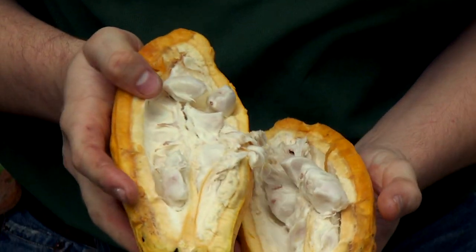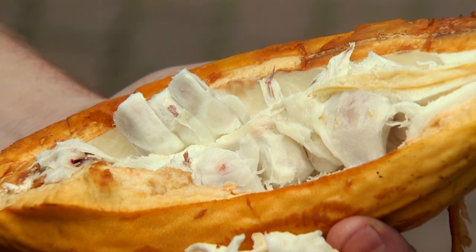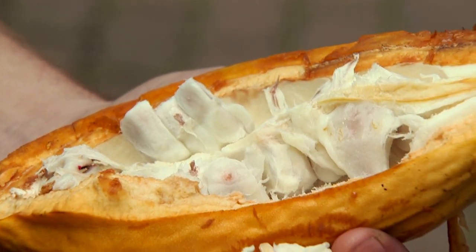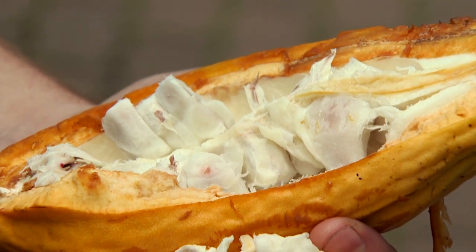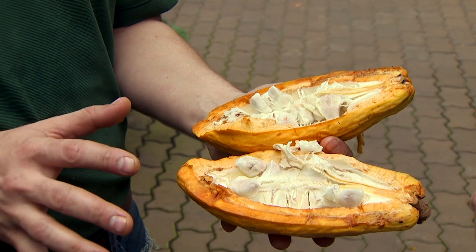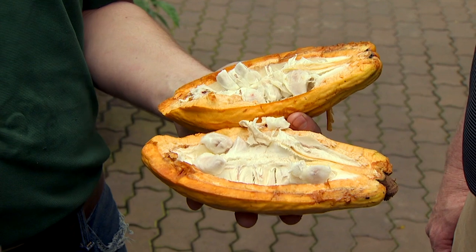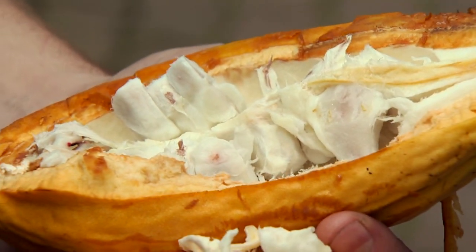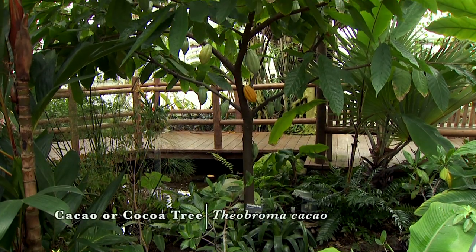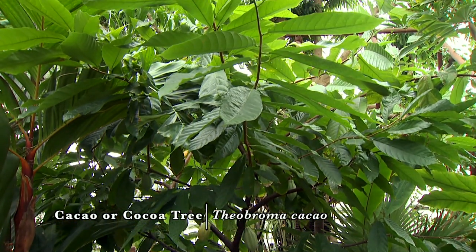Inside we have the seeds, but they're actually covered by this white pulp. It's the white pulp that gives the seeds their sweet chocolatey flavor. In order to make chocolate out of this fruit, what they do is take a whole bunch of these pods, scoop out all the seeds, throw them in a big pile, cover them with banana leaves, and let that sit and ferment. The pulp will break down and get soaked up by the seeds. Then they ship it off to places like Hershey, Pennsylvania, where they roast the seeds — and then you have cocoa nibs. They take the cocoa nibs and press them, separating it into cocoa powder and cocoa butter, then remix that together with sugar and milk — and they've got chocolate.